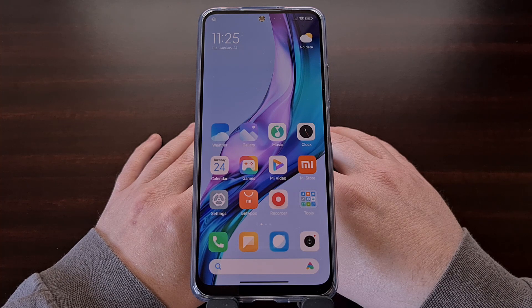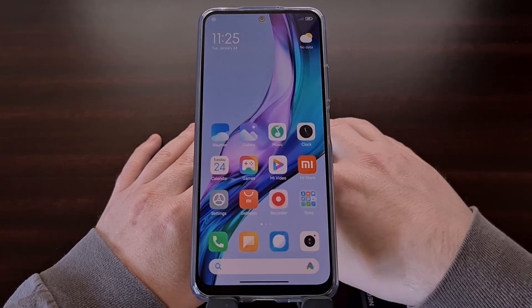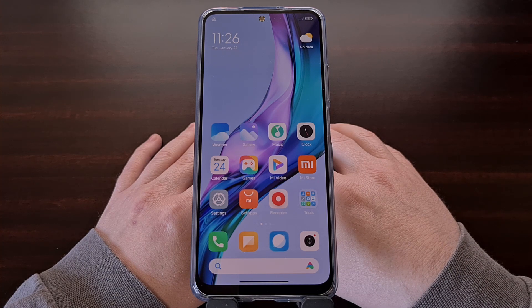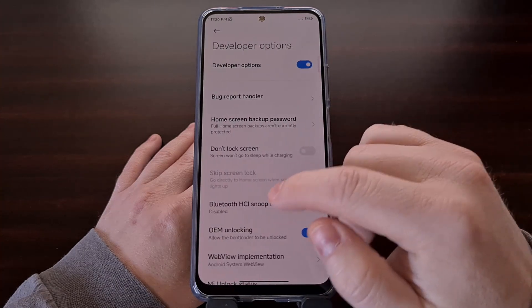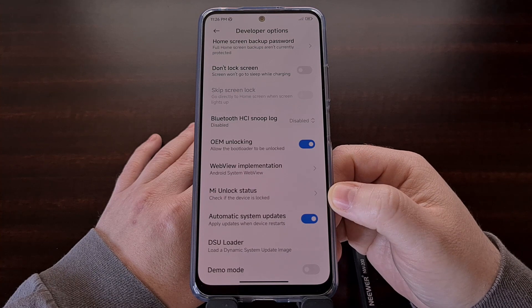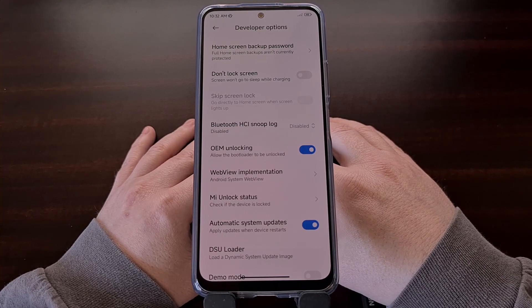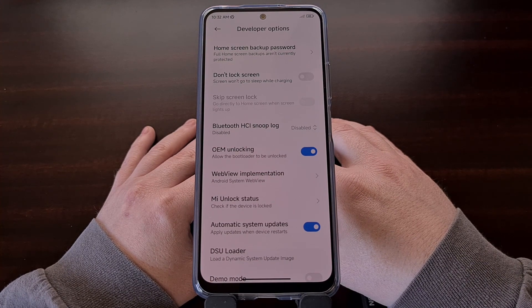We also need to disable Wi-Fi before the bootloader unlock request is sent in. Once that has been disabled, we then need to go back to the hidden developer options menu, scroll down a little bit, and then select the Mi unlock status option. Just a little tip: if you're having trouble connecting to your mobile data plan, you may need to manually add the APN settings to your device. You'll need to do a Google search for the APN settings for your mobile carrier to find out those exact settings.